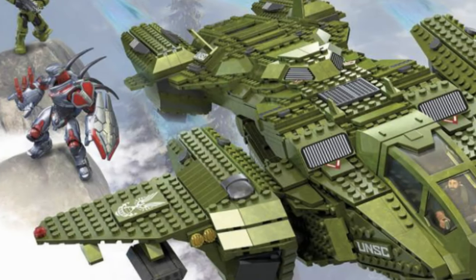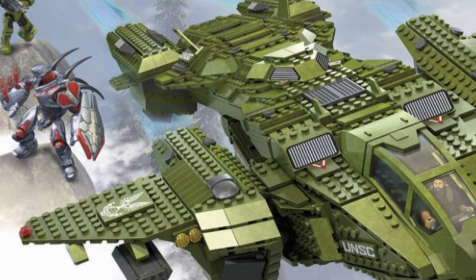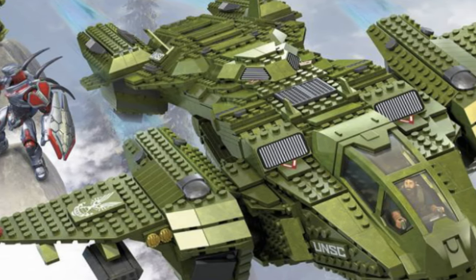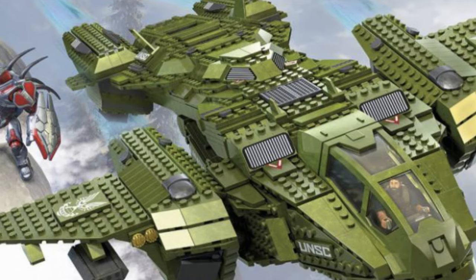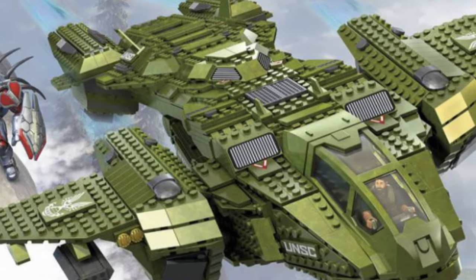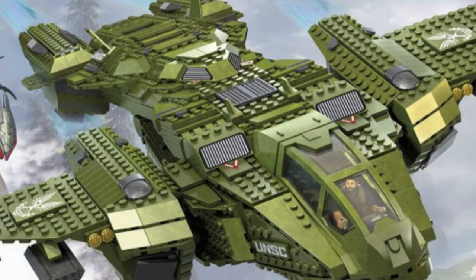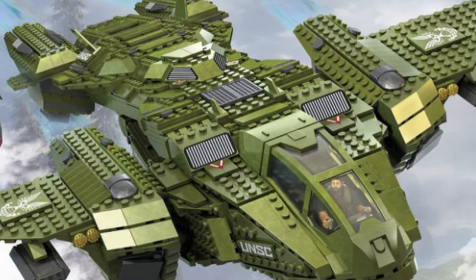Hey guys, Brickman117 here. Welcome back to the channel and a very exciting series of videos I'm going to be putting together for you, covering the latest pictures and information Megaconstructs have released on their brand new, soon-to-be-out line of Halo Infinite Megaconstruct sets.